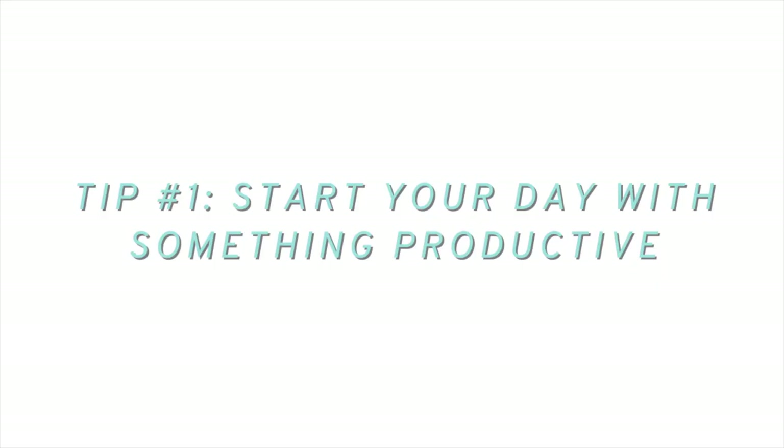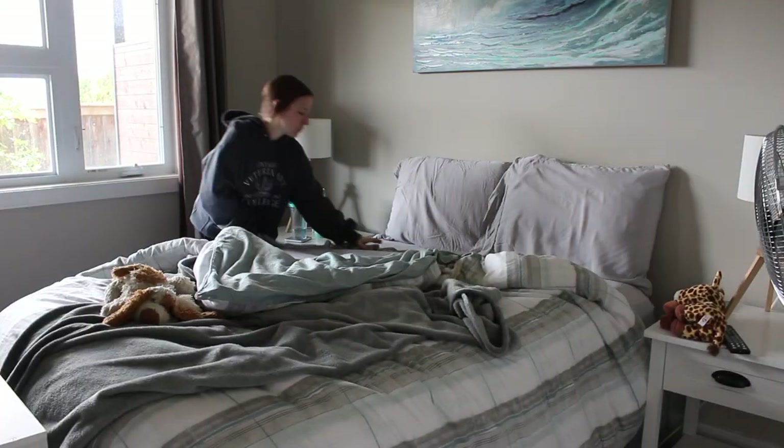Let's jump right on into the tips and stop procrastinating and get productive. Let's talk about productivity tip number one. The very first tip I have to be productive when you are working at home is to start from the minute you wake up. I personally always like to do one thing right when I wake up that sets the tone for the day and makes me feel like it's going to be a productive one. For me, that is making my bed.